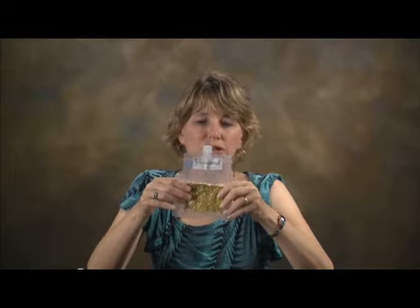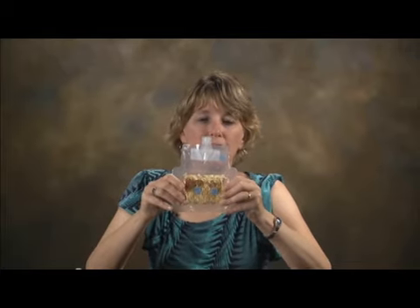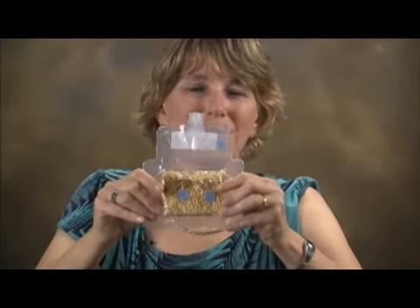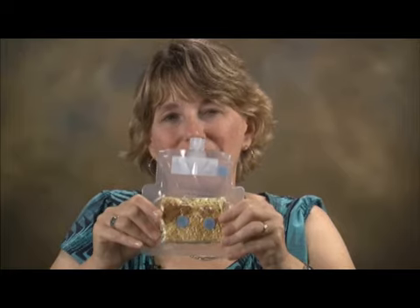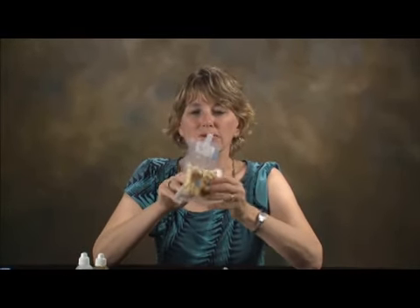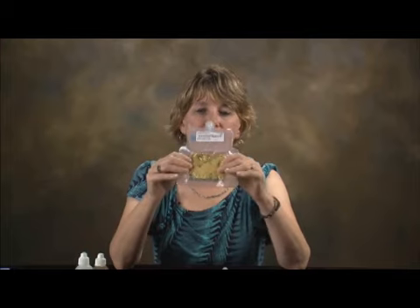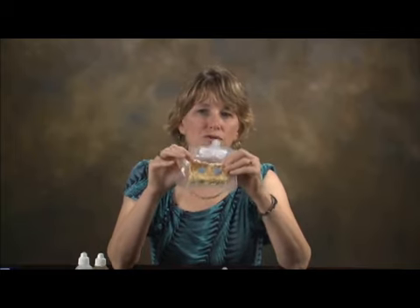Each food package has little Velcro coins so the crew can stick packages on a wall or on Velcro strips on their pants, keeping them from floating away while preparing meals. The thermoform packaging is like a little cup — material is put through a mold and heated to form that shape. The danger is if the corners become too thin, migration of oxygen and water through the package becomes more likely, so we have to be very careful those corners don't get too thin.